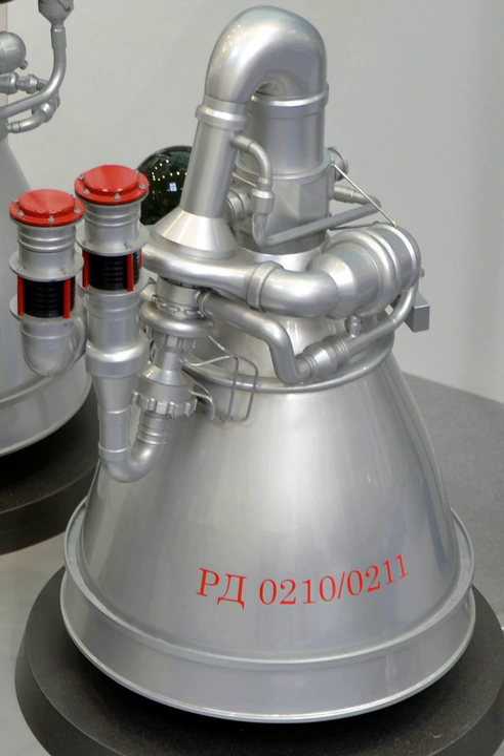See also: RD-0207, companion vernier engine of the RD-0213. Proton, which uses RD-0210/11 and RD-0212. YaR-200, which used the RD-0202 and RD-0205 propulsion modules. KBKHA, the RD-0210/11 and RD-0212 design bureau. Voronezh Mechanical Plant, a space hardware manufacturing company that makes the RD-0210/11 and RD-0212. Rocket engine.